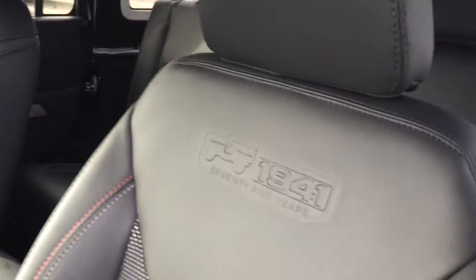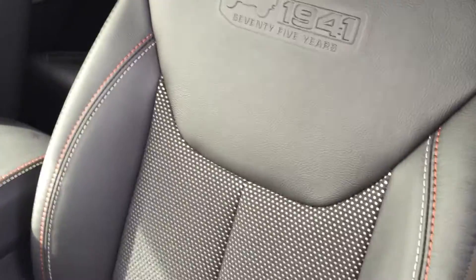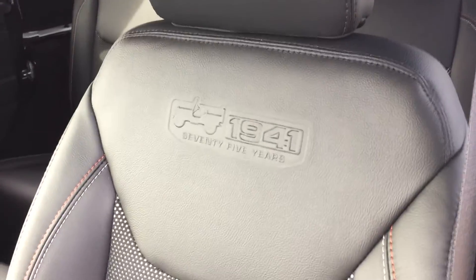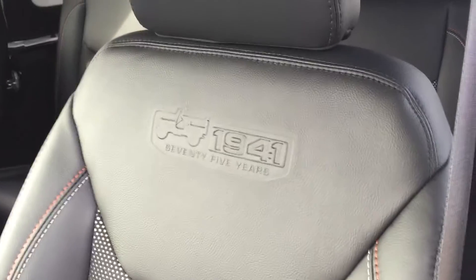Inside here, you've got the leather seats. The way they're doing these ones is with cloth inserts in the middle so your seat doesn't get too hot or too cold during the winter or summer, and it's also imprinted with the 75th edition logo as well.